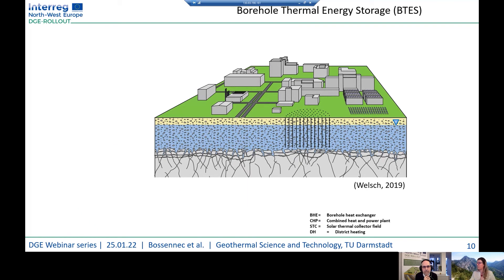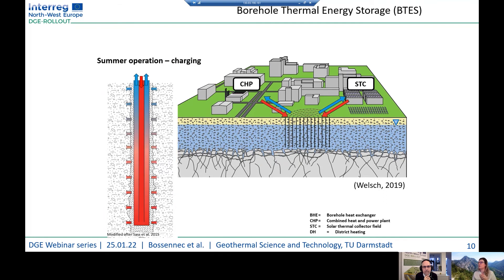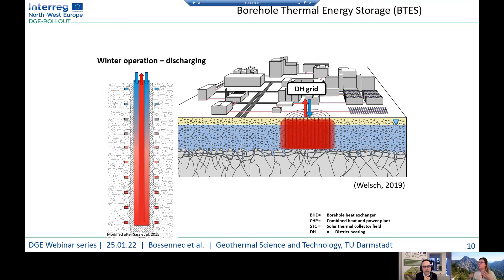In a borehole thermal energy storage system, a series of wells are drilled into the subsurface. In these wells, a borehole heat exchanger — BHE — is installed. During summer, the charge phase, the fluid containing excess heat is circulated into the borehole heat exchanger, and the heat diffuses into the subsurface. During winter, the discharge phase, the fluid from the outer period circulates, warms up in contact with the warm subsurface, and returns to the surface to supply the district heating grid with hot fluid.